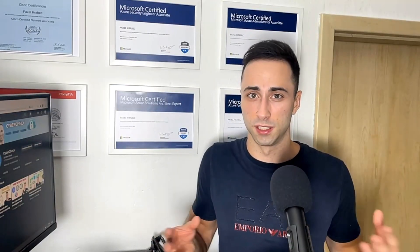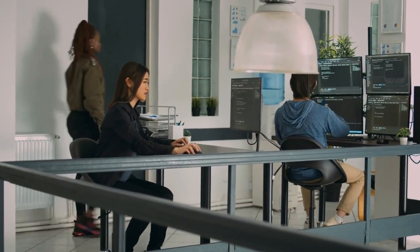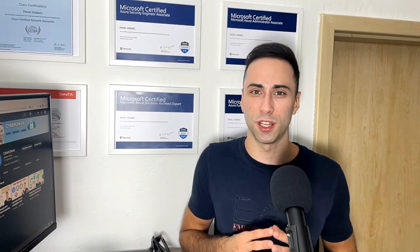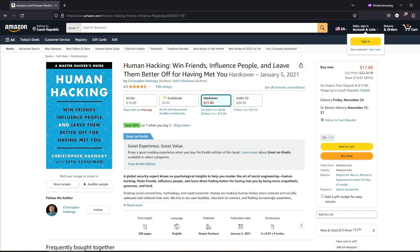You will also need different soft skills in this role. This involves strong communication skills to effectively convey complex technical information to non-technical people, problem-solving skills to analyze complex security challenges and propose effective solutions, and time management, as you will most likely work on multiple projects at the same time. Personally, as an introvert, I still struggle with my communication skills. My two favorite books are 'How to Win Friends and Influence People' and 'Human Hacking.' There is a lot of knowledge inside those books and they have personally helped me a lot. If there are any books or resources that helped you, please share them in the comments.